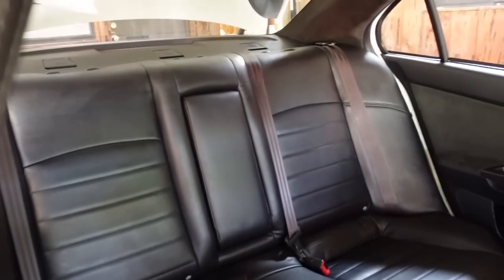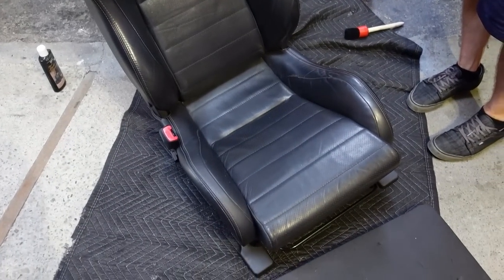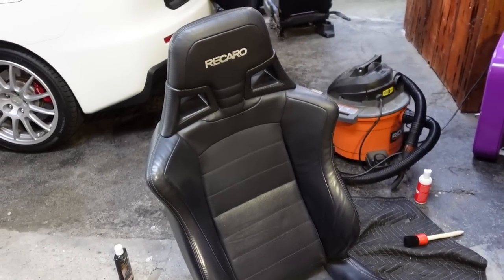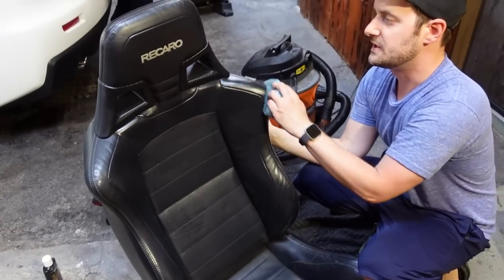Gotta put the seats in and then she's all done. But oh my gosh, look at this leather — we have cleaned the driver's seat and it looks so much better. Now we're going to condition them and put them in. These seats are begging for hydration.